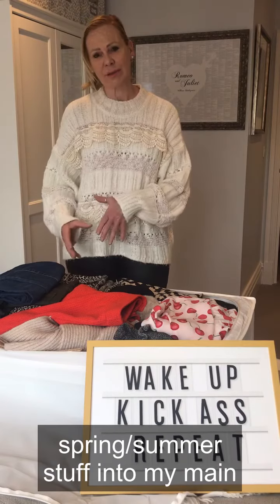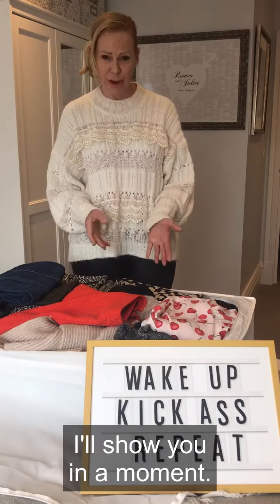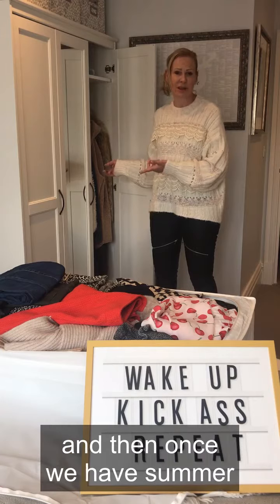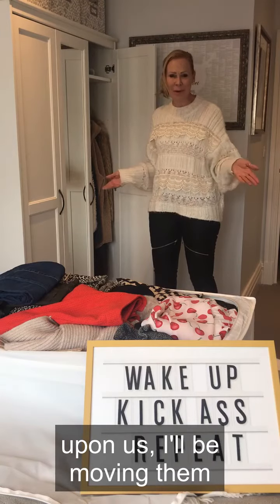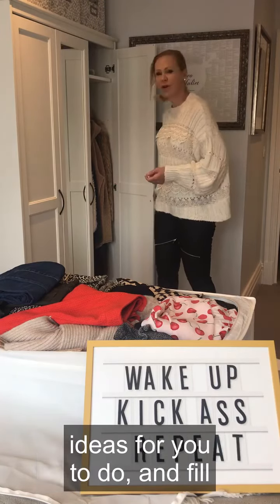I've now moved a lot of my spring/summer stuff into my main wardrobe in my bedroom, which I'll show you in a moment. In the meantime, during this transition, I've put a lot of what I would call my high summer stuff — which isn't going to be needed just yet — like swimming stuff, wraps, and things like that — all just waiting in there. Once we have summer upon us, I'll be moving them through.